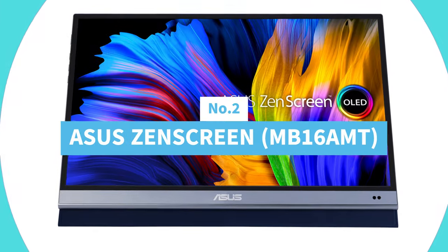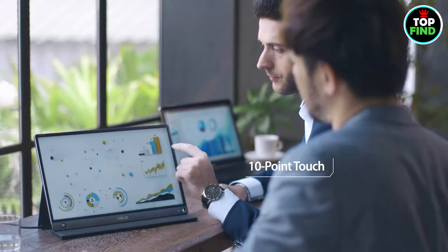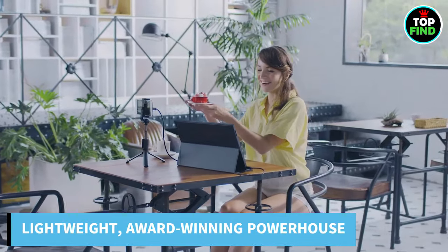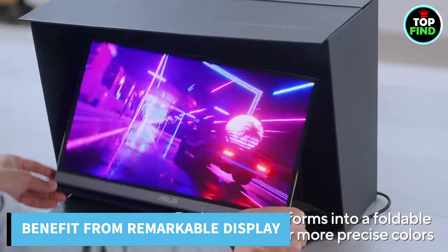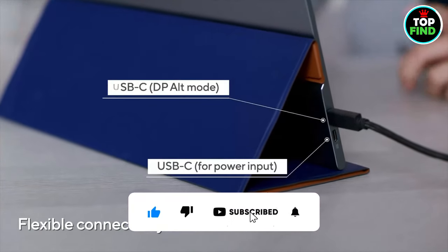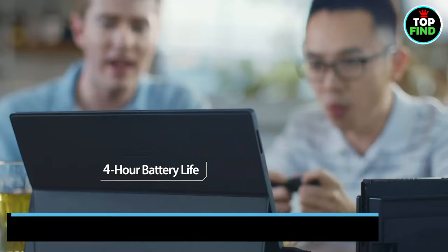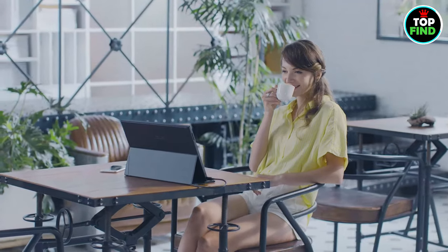Number 2: Asus ZenScreen MB16AMT. Get ready to use the Asus ZenScreen to improve your experience. This 15.6-inch FHD IPS USB Type-C portable display is the perfect match for your Asus devices. Measuring about 0.3 inches and weighing less than 2 pounds, it is a small, lightweight, award-winning powerhouse. Benefit from the 16:9 display, 178-degree viewing angle, and 250 cd/m² brightness with smooth connection to both USB Type-C and Type-A sources. Its two integrated speakers and robust 7,800 mAh battery make it the perfect travel companion, with a smart cover and auto-rotation capability in both landscape and portrait configurations.